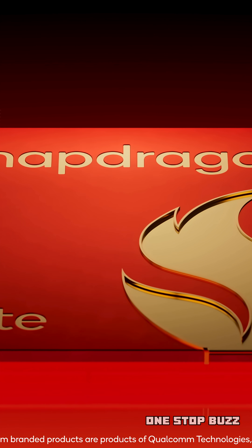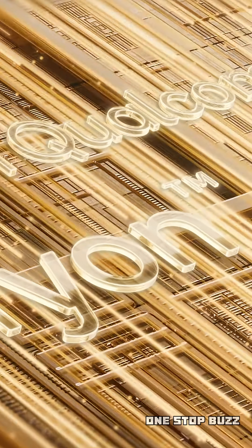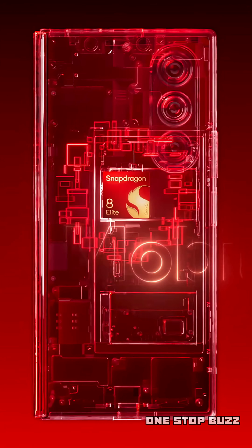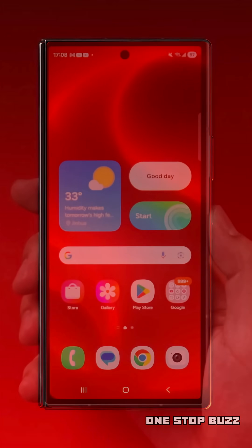Qualcomm has officially unveiled its newest flagship chip, the Snapdragon 8 Elite Gen 5. This is the latest and greatest mobile processor, and it's packed with some serious upgrades. Think of it as a massive power-up for the next generation of smartphones.